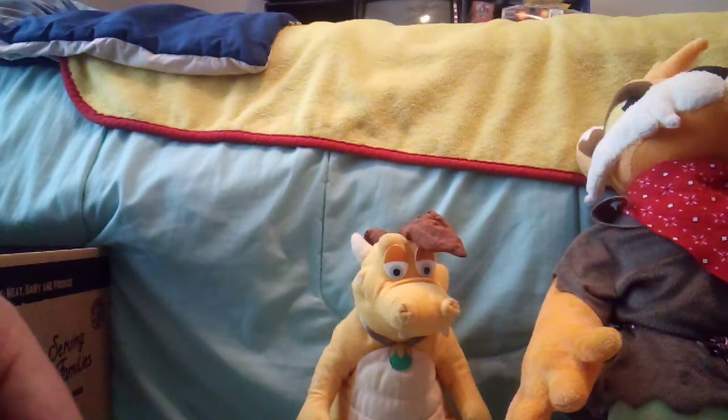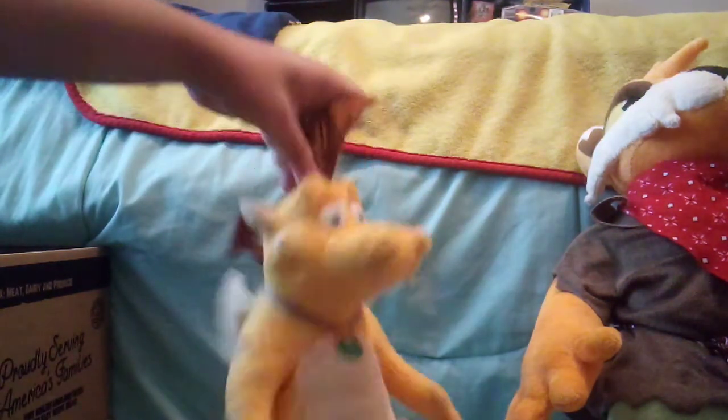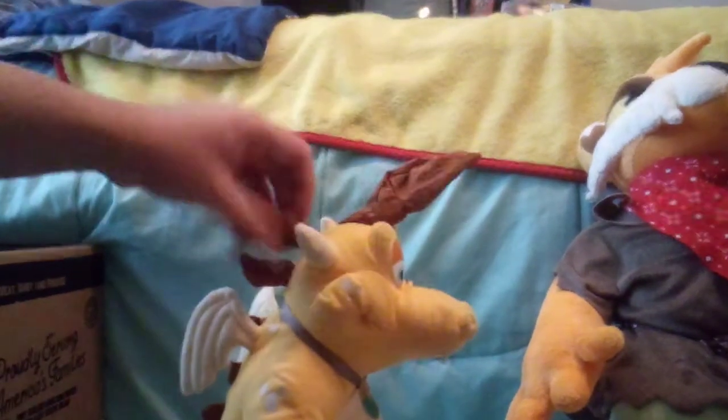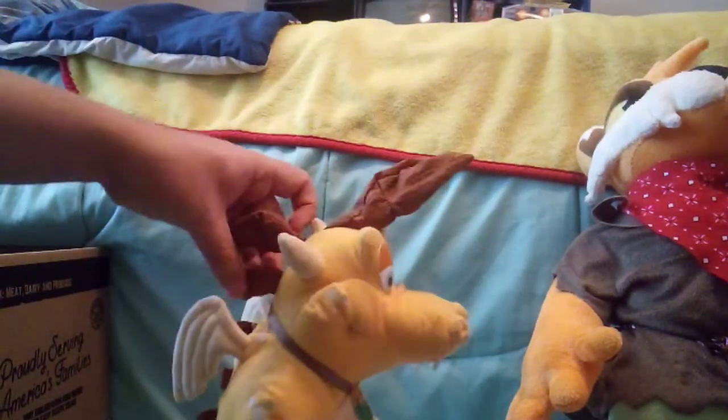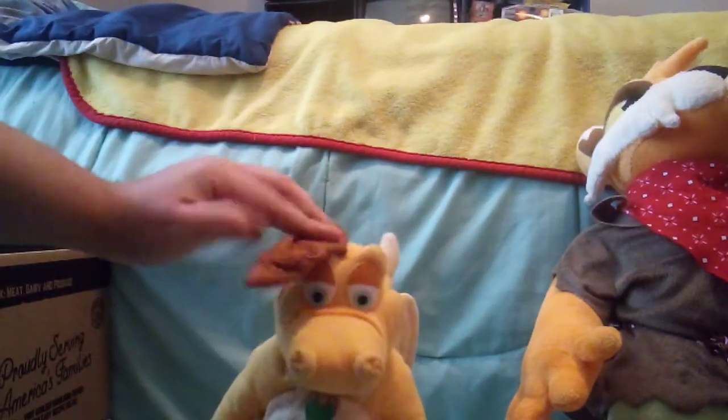This is a video review on Ketzel. Ketzel stands maybe about like 7 or 8 inches tall. His hair up here can be styled, as well as his horns — you can style his hair and horns. The top one can be styled up or down like that.